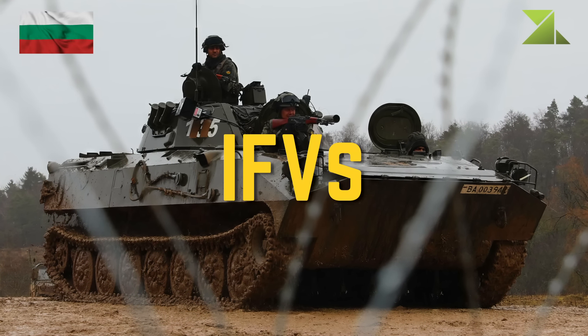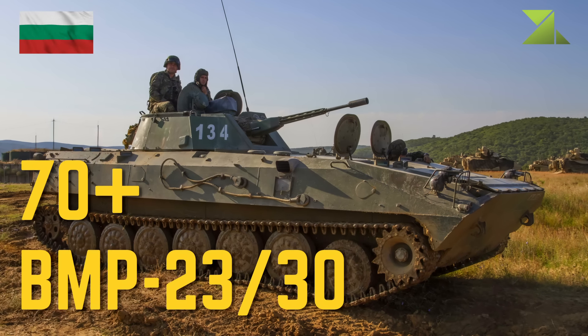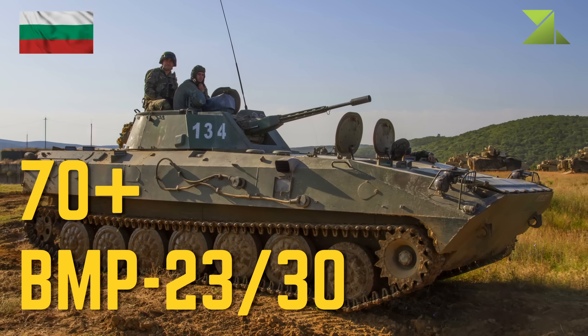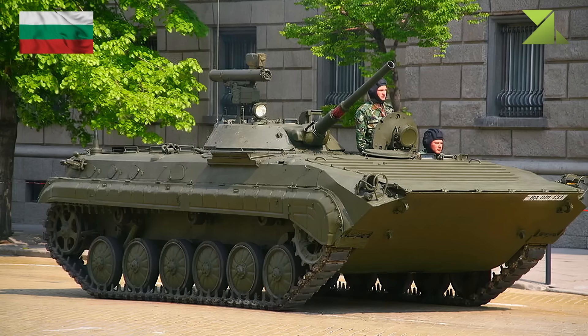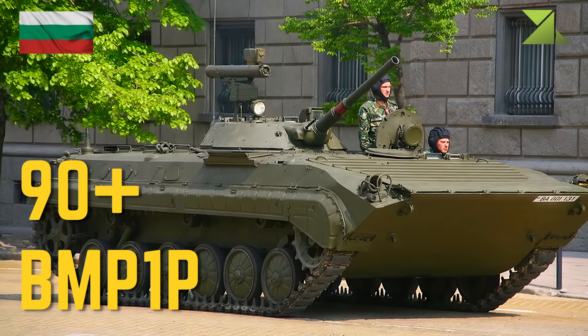Armored fighting vehicles: BMP-23-30, BMP-1P.